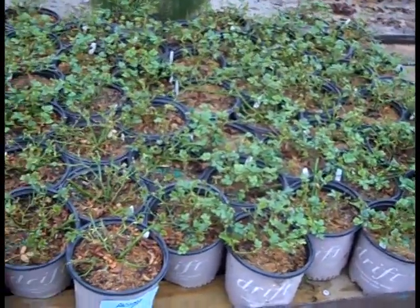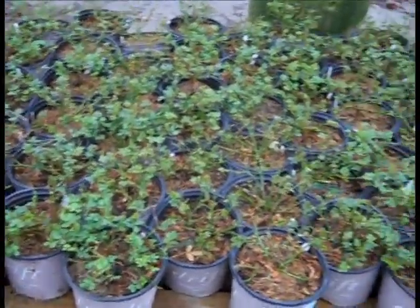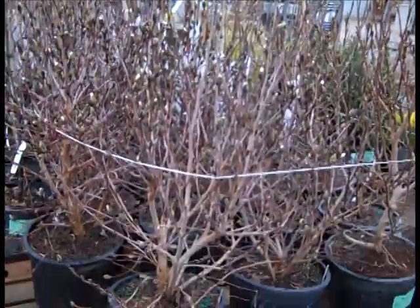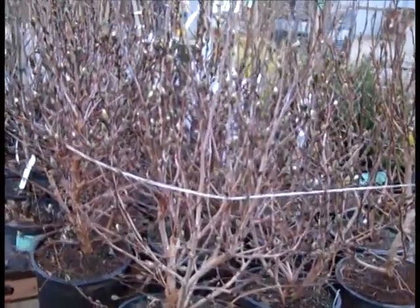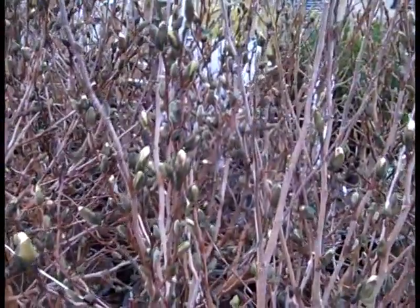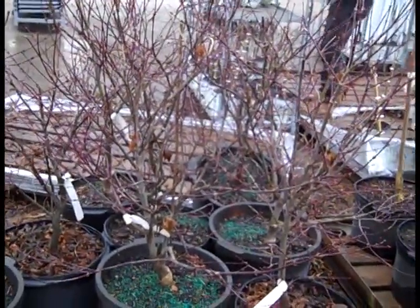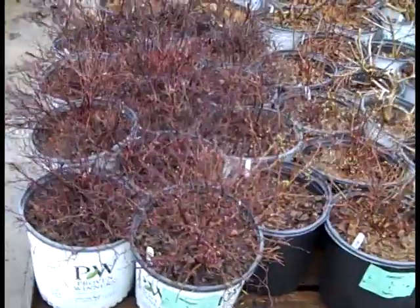We've got a nice order here on those 19 centimeter one gallon drift roses. You can see all the nice plants here, trimmed up, consistent, ready to go. These are sold, but I just want to give you a peek. Here we have our seven gallon magnolia royal star - you can see the magnolias are starting to break bud sheath. Definitely want to get these in very soon. Seven gallon acer bloodgood - this is a favorite, very hardy Japanese maple, nice branching structure on these.